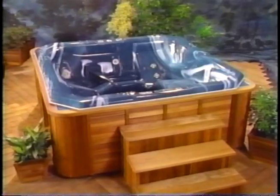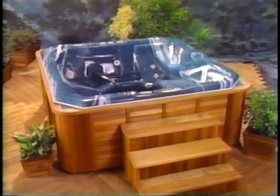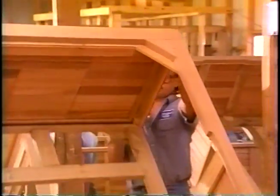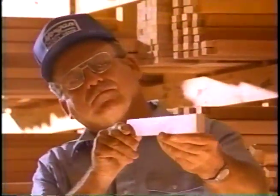But there's more to a Morgan Spa than what you first see and feel. Let's take a look behind the scenes to discover the Morgan emphasis on handcraftsmanship — the careful attention to detail devoted to each and every spa.